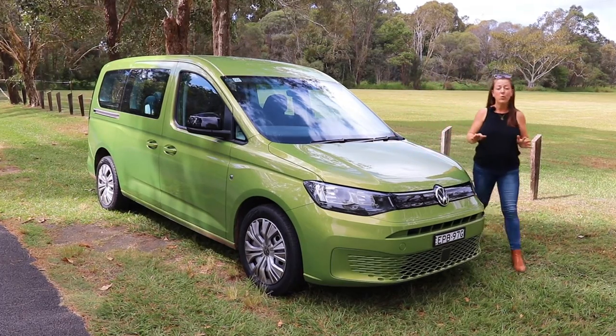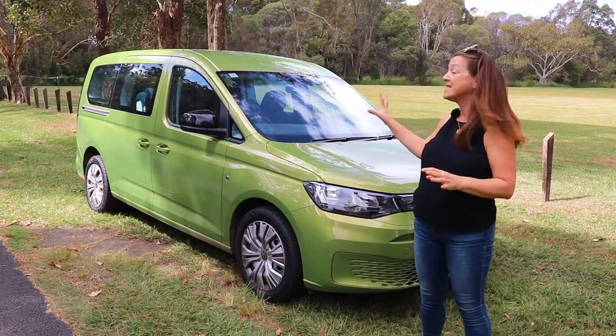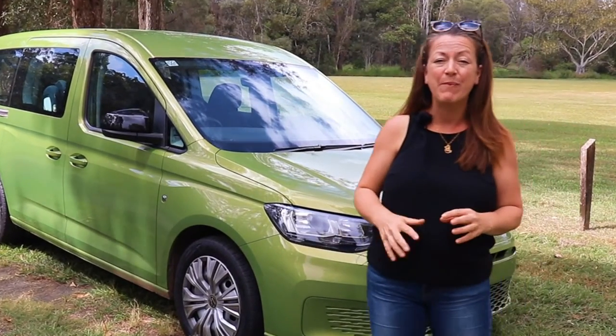This week I have got the Volkswagen Caddy. It's a seven-seater people mover in this standout golden-green colour. Let's find out how good it is as a family drive.